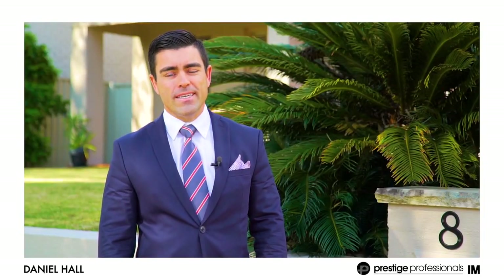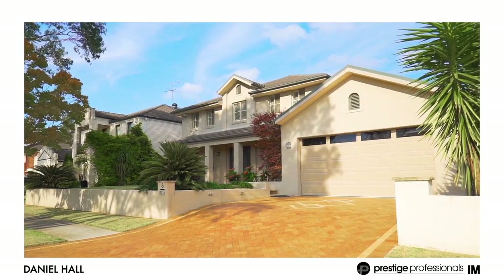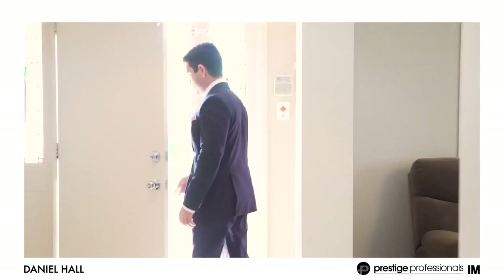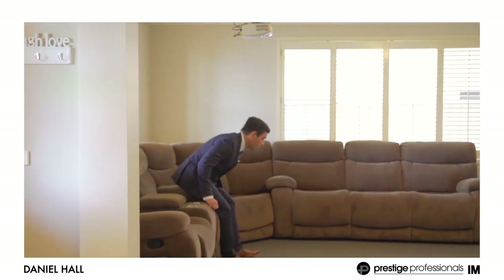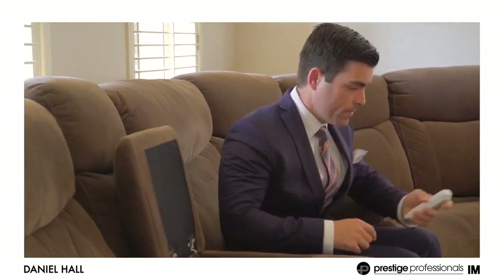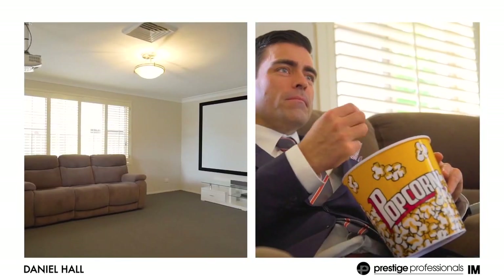This phenomenal residence boasts a distinctive design and versatile floor plan with multiple entertainment options. I know this property will appeal to families that are looking for room to move, being an entertainer's dream set on a rare block size, offering all the modern comforts one would expect.